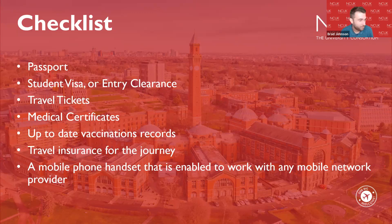You'll need a mobile phone handset that's enabled to work with any mobile network provider. When you get to the UK, we advise getting a UK-based SIM card, which will be a lot cheaper than using your own SIM. For your first day, you'll want your phone working with any mobile network. Major airports such as Heathrow, Birmingham, or Manchester have free Wi-Fi, so you can connect via WeChat, WhatsApp, or Facebook to contact loved ones once you're in the terminal.